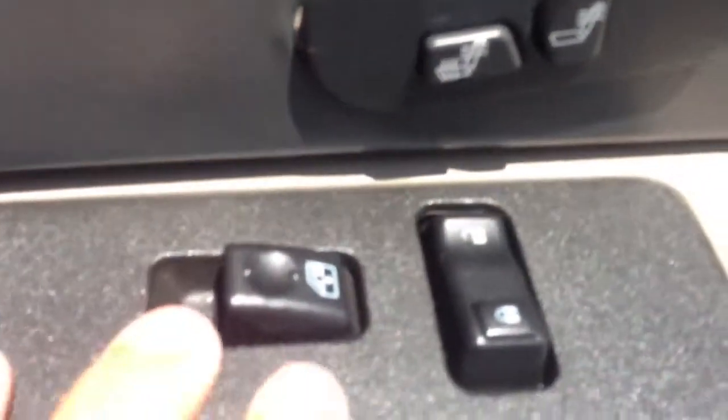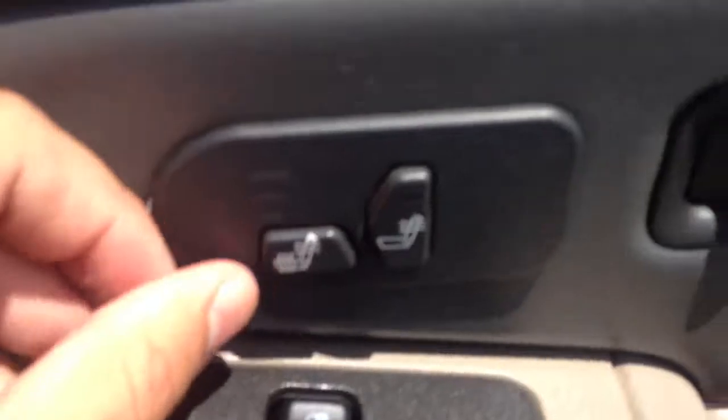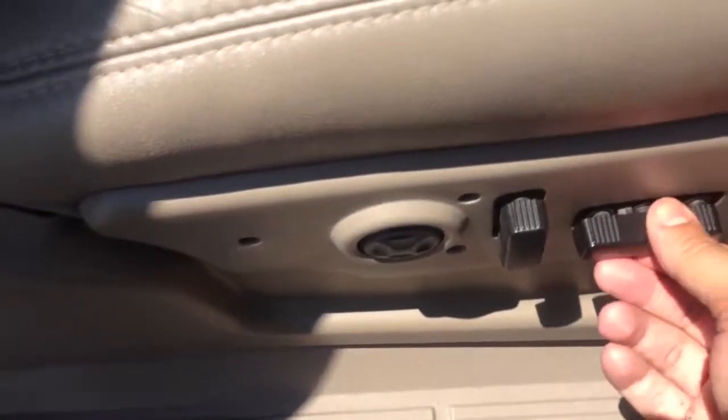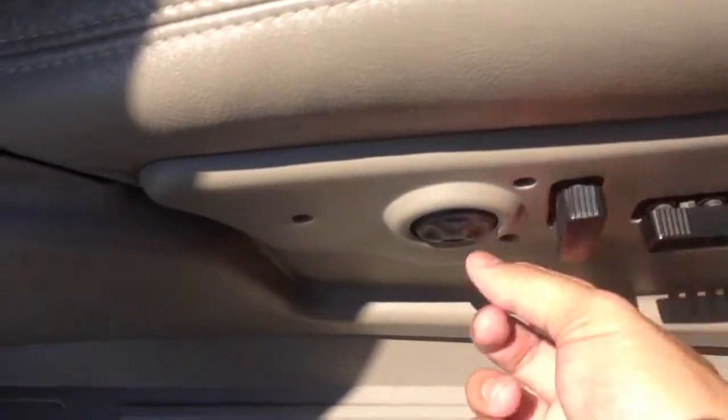All leather interior. As you can see, the leather is still in nice condition — it's not cracked. You got a glove box compartment, a storage compartment down here, power windows, power lock, heated seat functions. You got a ten-point power adjustable seat right here and your back, then you got your power lumbar.